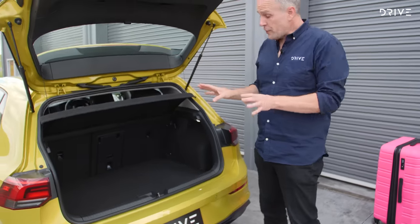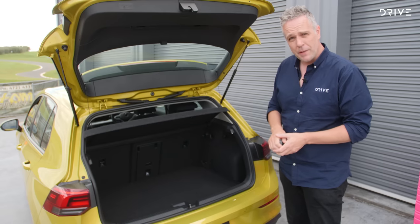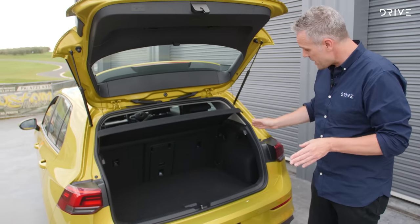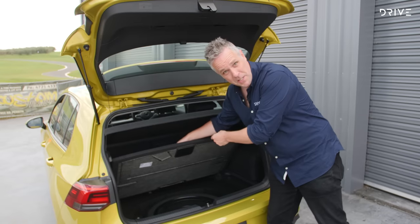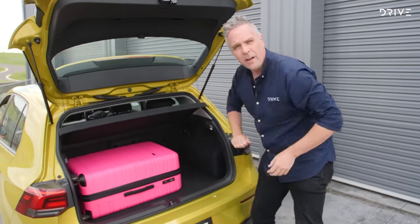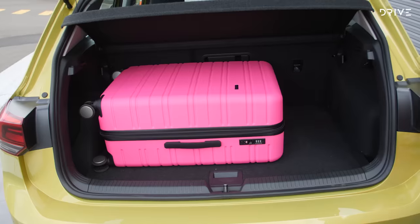The boot on the Golf is a reasonable size, and was an area of particular attention from judges this year. There is a ski port for folding larger items through, and the seat splits 40/60. There are luggage hooks, and under the floor is a space-saver spare tyre and a subwoofer. In terms of capacity, you can easily fit a large suitcase in, with perhaps room for a couple of small soft bags.